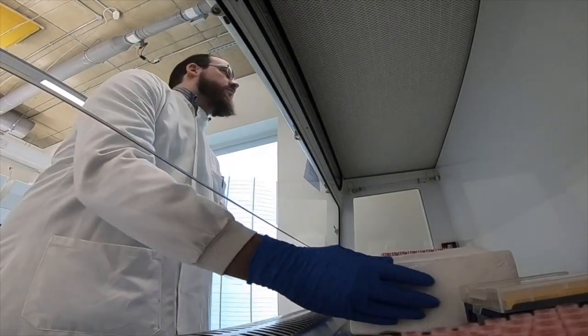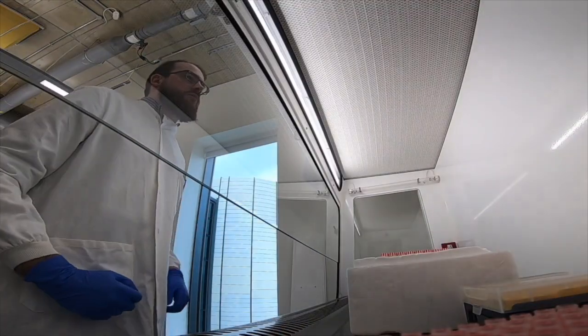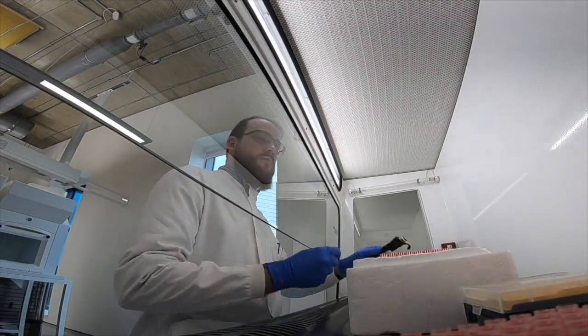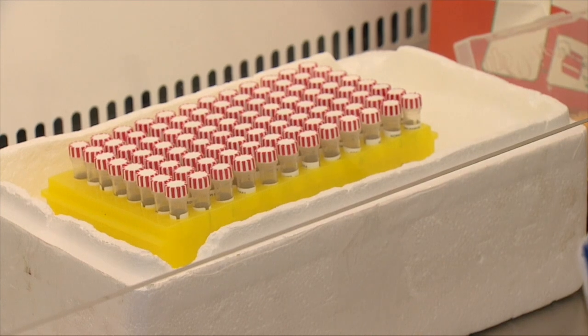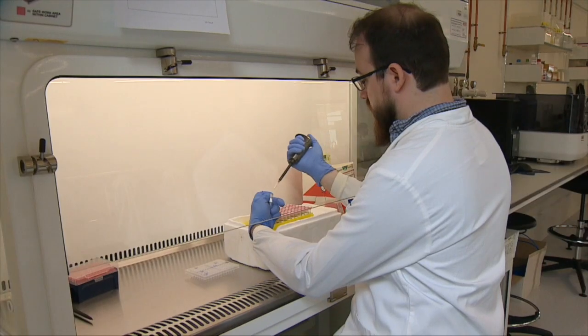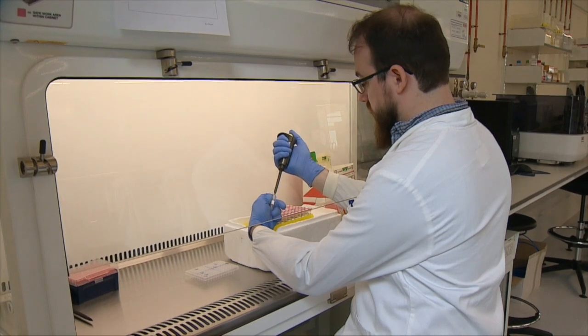You may have to shut the factory if the genomes are the same — potentially. This is one of 16 labs mapping the coronavirus across Britain in a project that's far bigger than anywhere else in the world. It's work that will help control the spread of the virus and eventually aid scientists in developing a vaccine. Richard Westcott, BBC News, at the Quadrum Institute in Norwich.